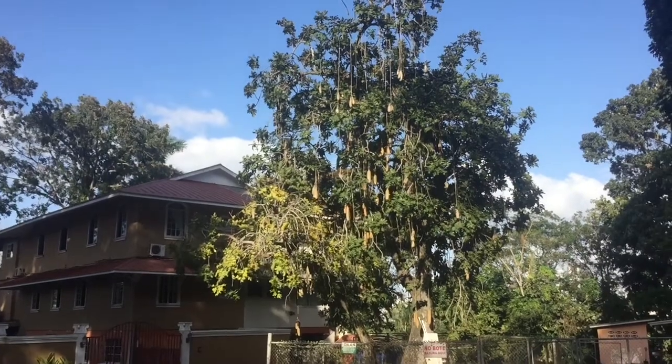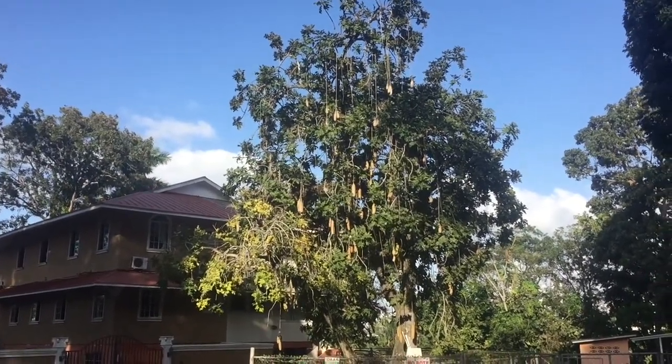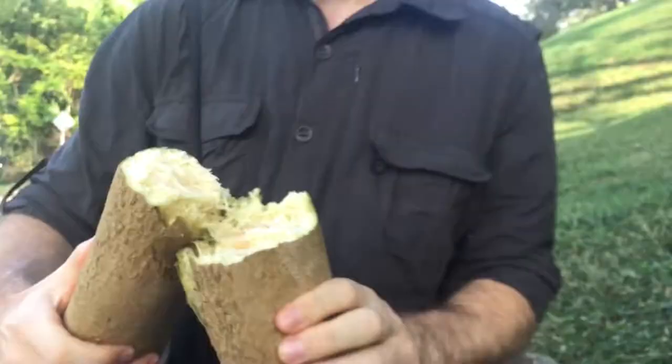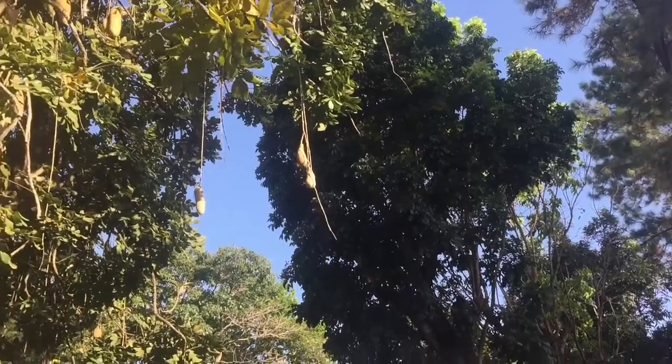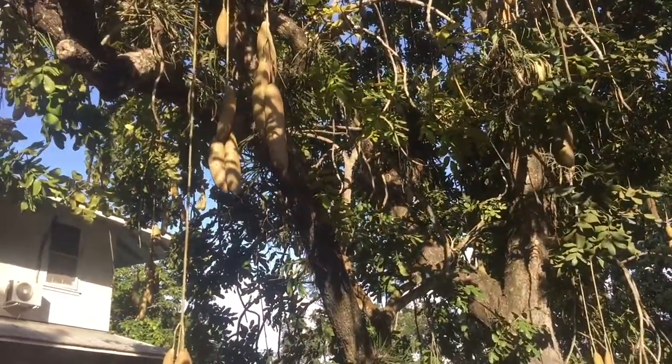It's probable that this tree was planted around a hundred years ago by the Americans in this Canal Zone area. Native to Africa, the Kigelia Africana, or Sausage tree, is also called the cucumber tree. It's got one of the most bizarre fruits in the world, and its shape helped name the tree it hangs from.